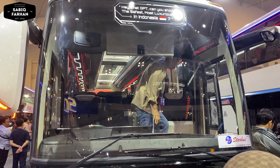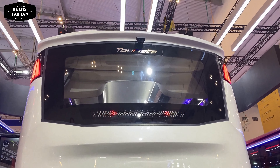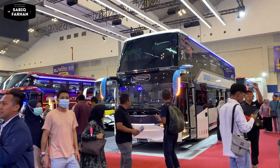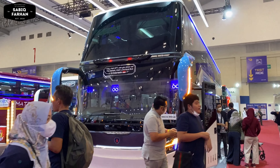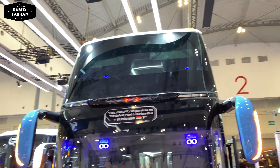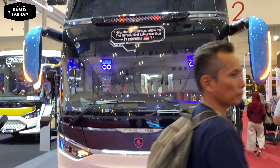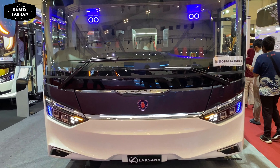Karena memang ada perubahan-perubahan pada bodi SR3-nya. Selanjutnya line-up dari Laksana di GIIAS tahun 2023 ada 6 bus. Yang pertama ada Legasi SR3 Double Decker Ultimate menggunakan sasis Scania K410 Euro 5 yang terbaru, yang telah dibeli oleh Rosalia Indah.